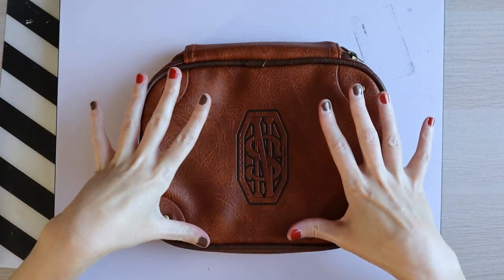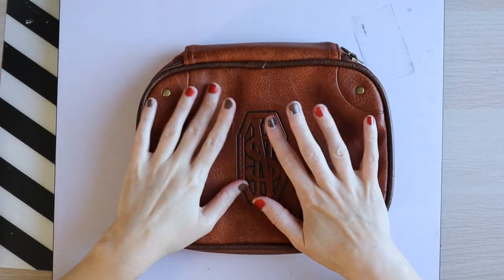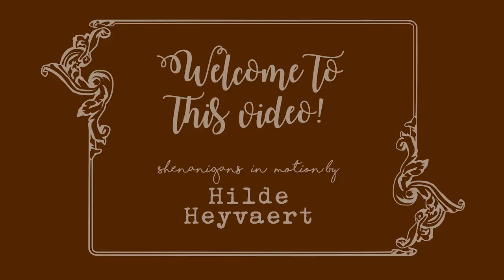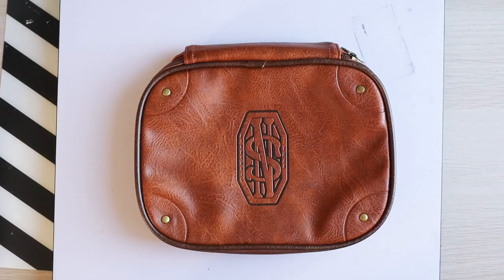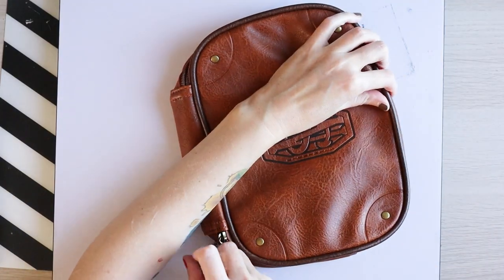Hello everyone, my name is Hilda and welcome back to my channel. For today we're talking fountain pens — and not just any fountain pens, we are talking fountain pens under 20 euros.